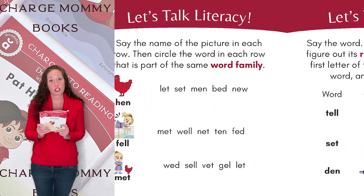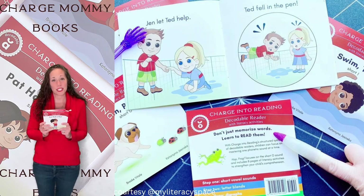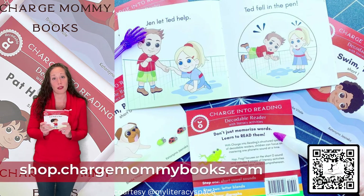Perfect for children ages four and five. You won't want to miss these if you want your little one to get reading. Available today from Charge Mommy Books and written by me, Brooke Vitale.